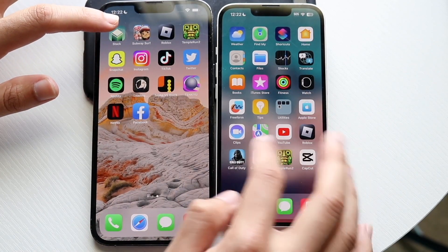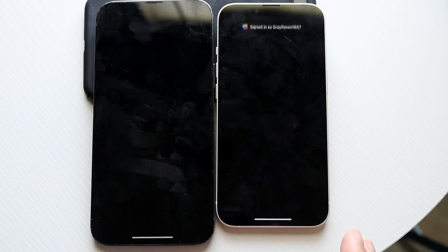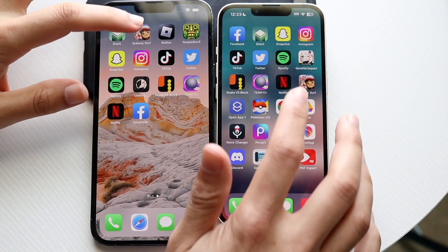Hopping out of this one, let's try Stack — 3, 2, 1. Wow, another pop-up there. Of course, we can't just open up an application without 30 pop-ups coming up.